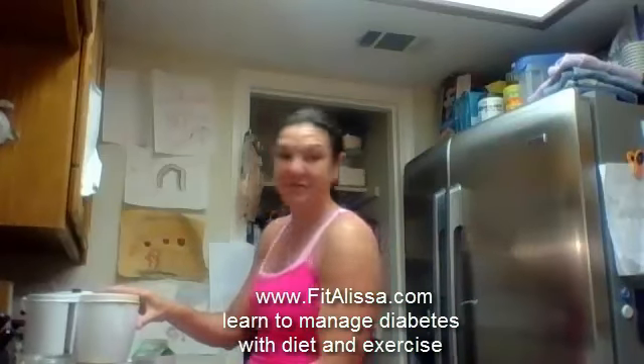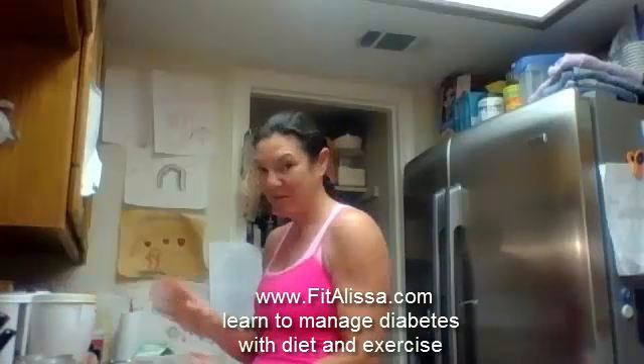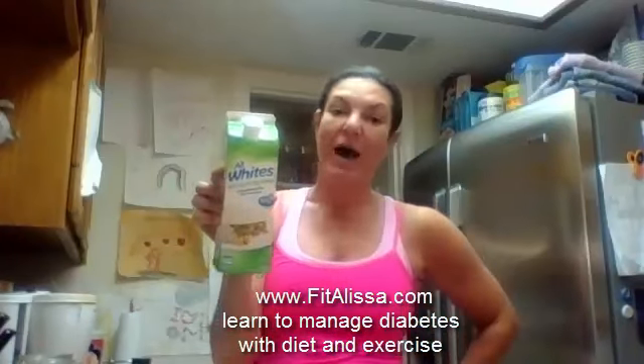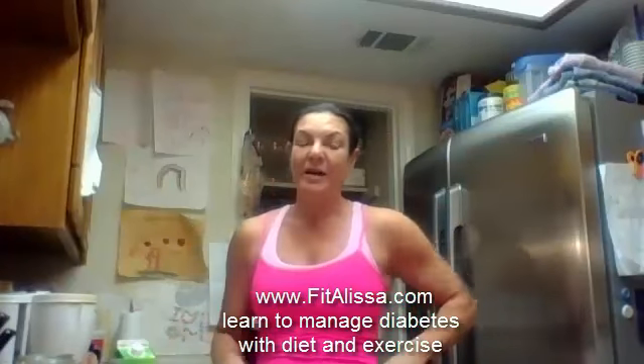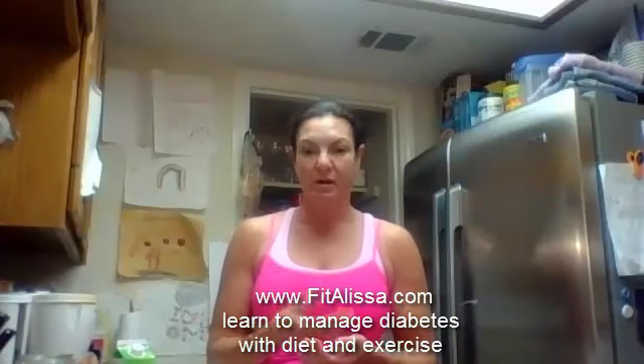So these are what I use — I use liquid egg whites. I like them because they save a lot of time in the morning. I personally don't like eggs, but I have to get a source of protein. Being that I'm vegetarian, I do eat eggs and I do eat fish — so I guess they call it pescatarian.